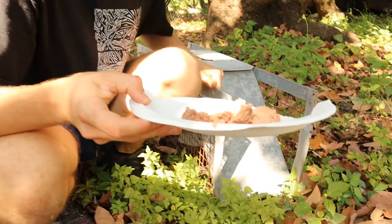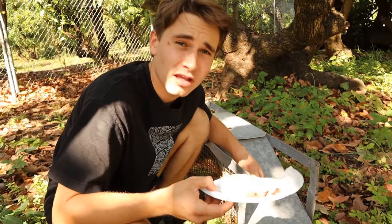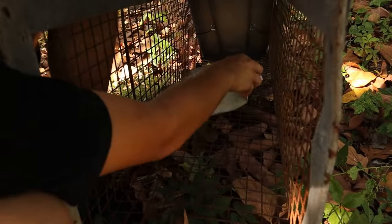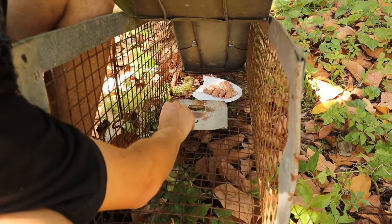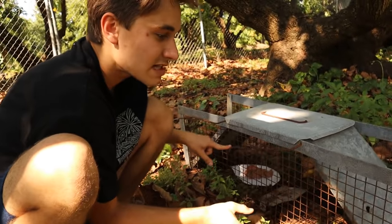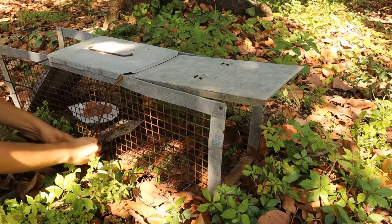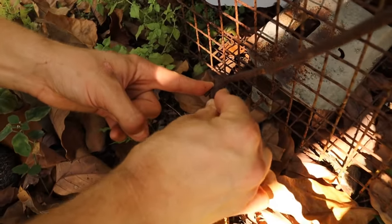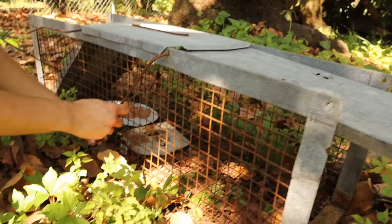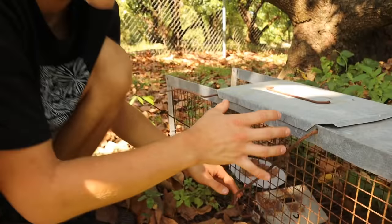If you've been watching the channel you'll know how these traps work — we open the trap, stick our food in the back, and we have our little trap door. We take this lever, lift the trap open, balance the lever on the trap door, and when an animal hits the button the trap snapshots shut. We lift the door up, get it set — and trap number one is set, ready to go. Hopefully we'll be able to catch this culprit.